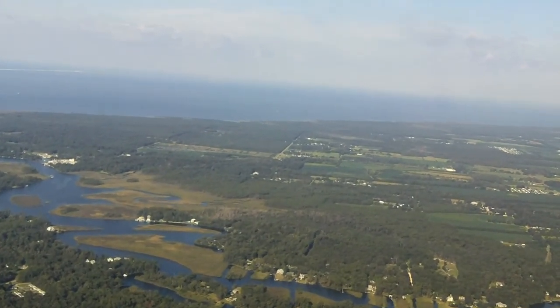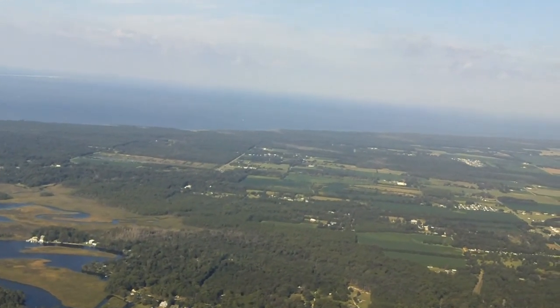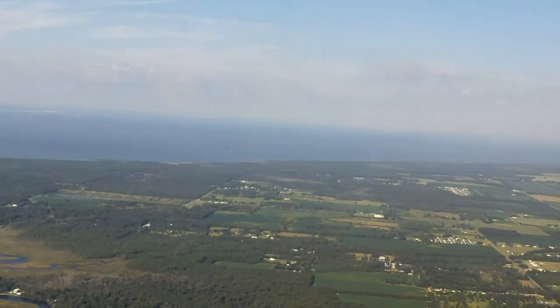I'm not going up very high today because this is a very short flight — just a few minutes crossing Mobile Bay and landing at Brooklyn Downtown Airport.